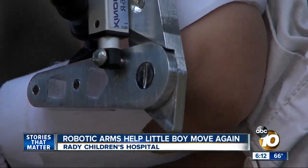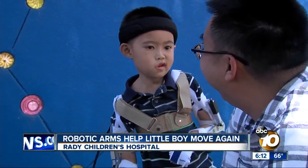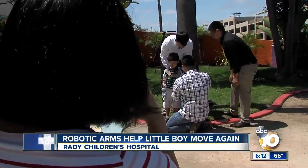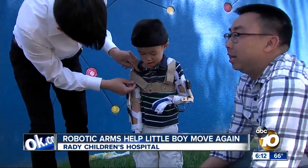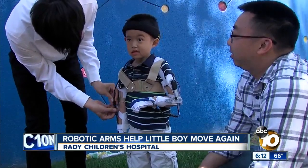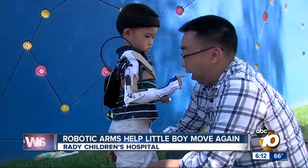Today is the first time Max and his family will be able to take the arms home. It's been really touching to have this come together. Dad Ted says he and his wife have been in awe of this whole process. There are all kinds of robotic arms out there, but none of them would really work for his condition.